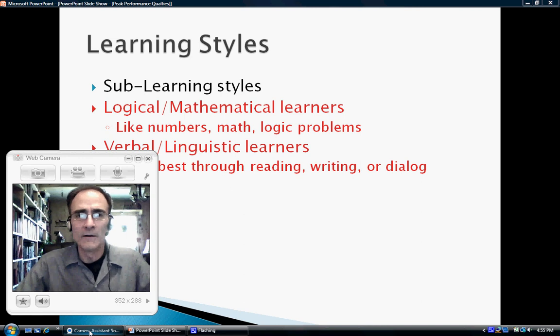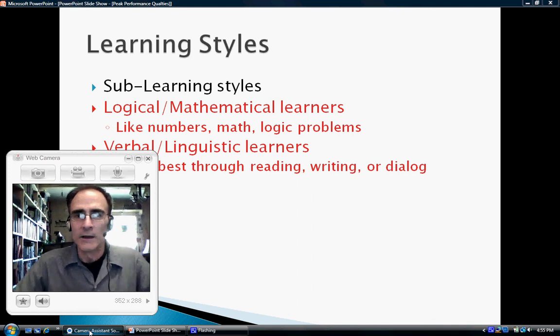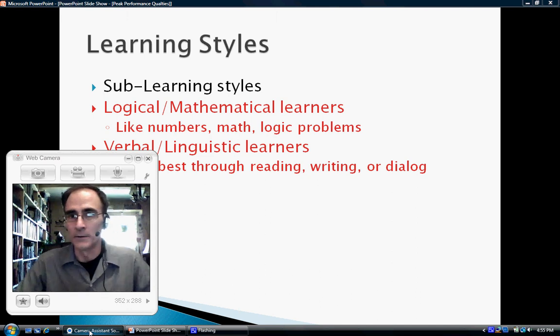We all have some degree of each of them. No one is solely a visual learner or solely a kinesthetic learner, and we can switch back and forth. For example, in the classroom you might have to turn down your kinesthetic learning and turn on your visual and auditory learning. Many times you need to learn through reading and writing, and you can turn up your verbal linguistic learning and turn down your mathematical logical learning according to the situation. They're just preferences of how we prefer to learn.